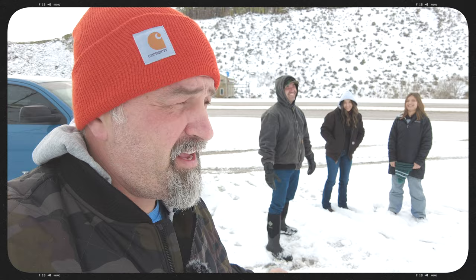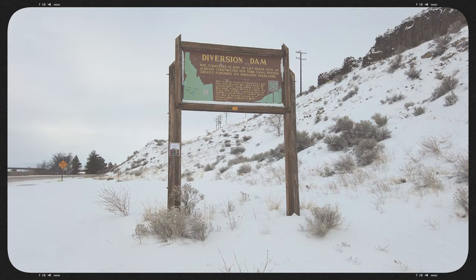Hey, what's up guys? So we are out at Diversion Dam and I'm out here with my brother and my nieces. Anyway, we're trying to get some landscape stuff. We were actually about to cancel because it was snowing so bad today, but we're gonna try and get some stuff. If I get anything good I'll show you some clips and some stills, but I think that's about it. Let's see what we can get.